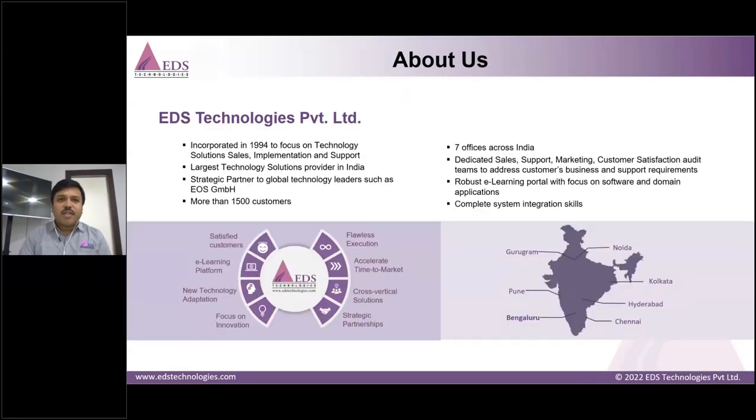EDS Technologies Private Limited was established in 1994 with a dedicated focus on technology solution sales, implementation, and support. We are the largest technology solution provider in India and strategic partners to multiple global technologies, one of which is EOS — Electro-Optical Systems. We have more than 1,500 plus customers in India, located across seven offices with dedicated sales support, marketing, customer satisfaction, and auditing teams. We also have a robust e-learning portal with a dedicated focus on domain application for skilling.